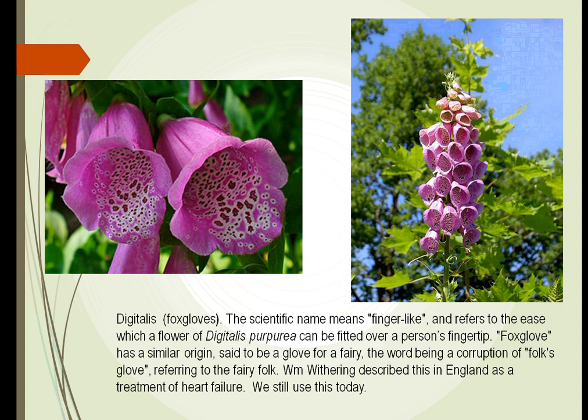Digitalis had been used for many years with people with heart failure. William Withering was the one who described this in England — they took this plant and made a liquid out of it and gave it to people who were swollen with fluids. The drug Digitalis made the heart beat stronger and faster, so all this fluid could be pumped through the heart, back to the kidneys, and excreted. We still use this today.